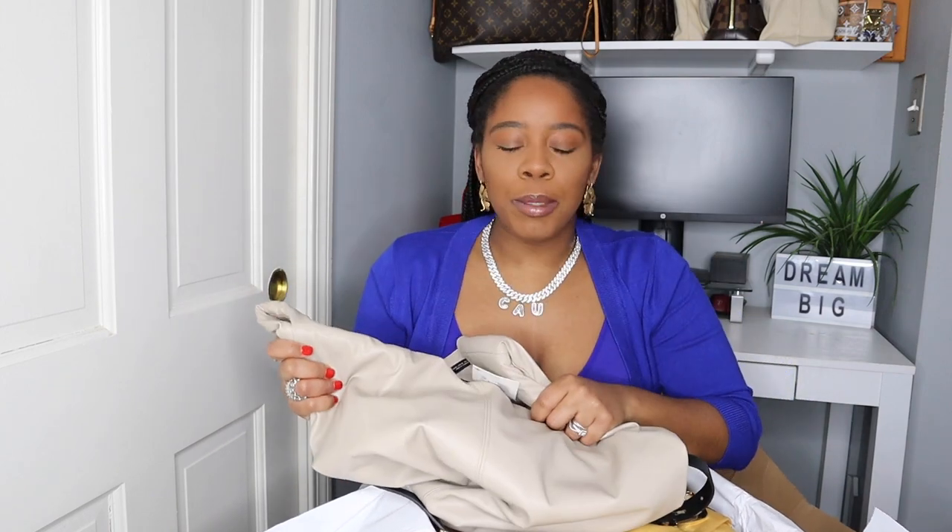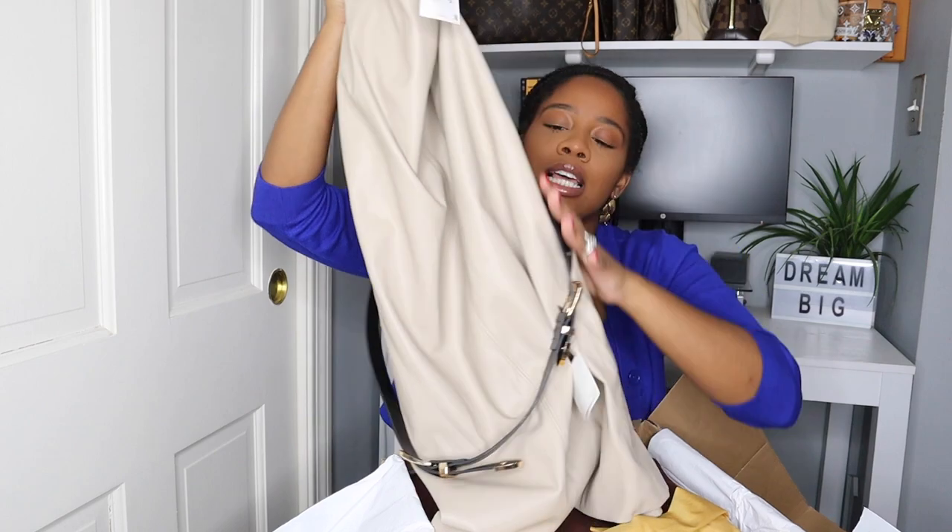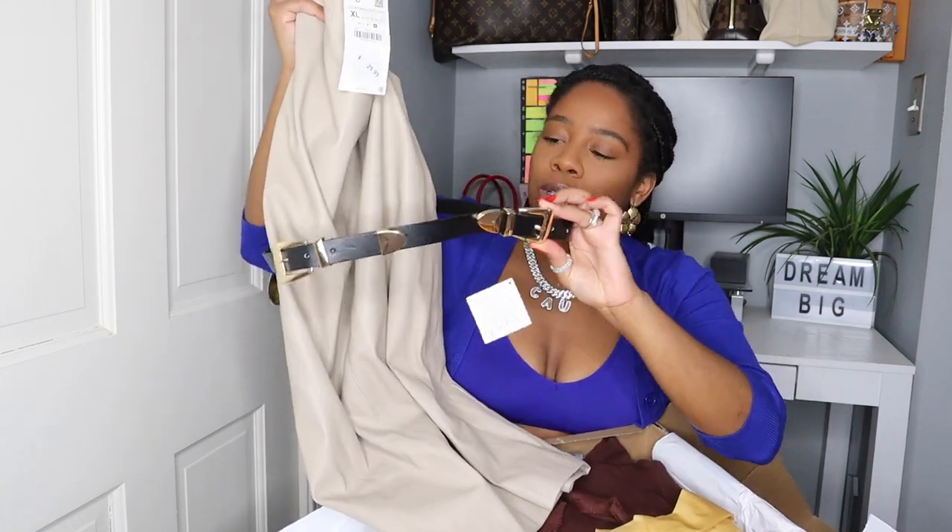Because I got it in the extra large — it was the last size — it is a little bit big, so I'm not really sure if I'm going to keep it. I do love it. I love that I could pair this with a nice pair of chunky boots. This is definitely a transitional piece from winter to spring. I really like this, I love the color, and I love that for the price point I was able to get a belt with it.